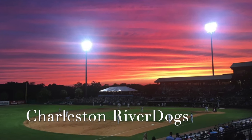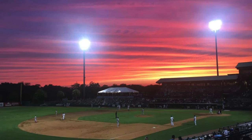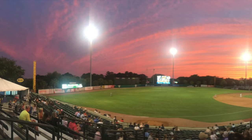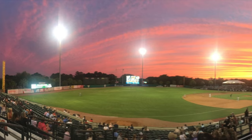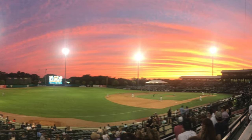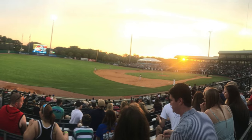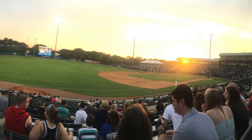The Charleston Riverdogs are a minor league baseball team in Charleston, and you will have a great time attending one of their games. Legendary actor Bill Murray is a co-owner and the director of fun of the Riverdogs and sometimes attends these games. The Riverdogs Stadium is located on the Charleston Peninsula at Riley Park, also known as the Joe.